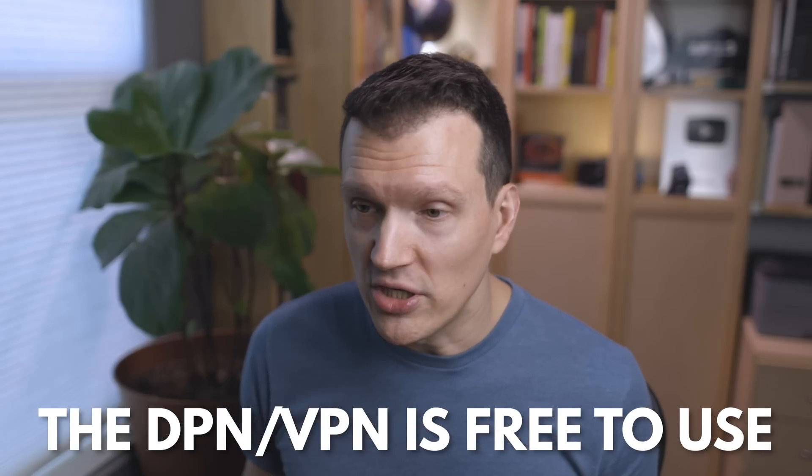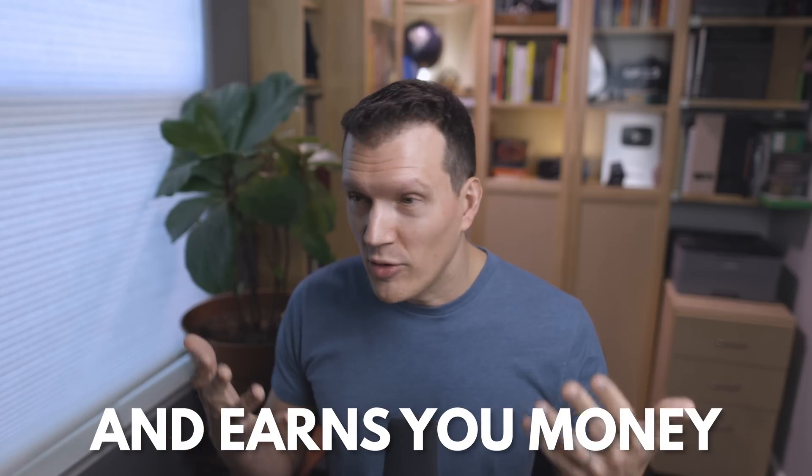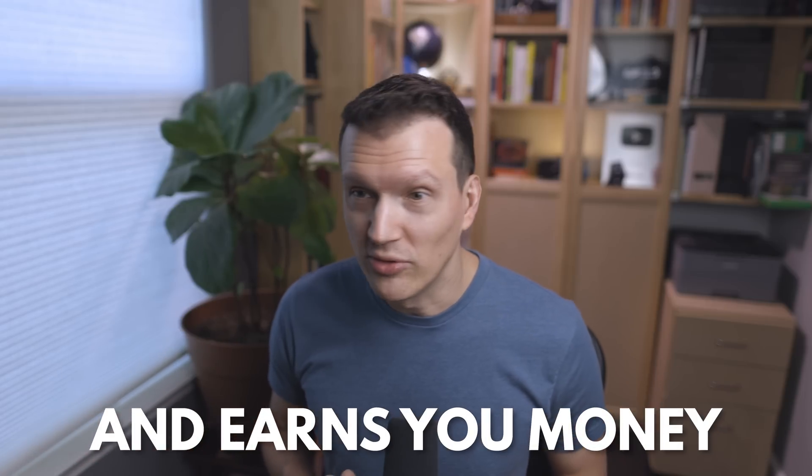Now that right offhand isn't terribly exciting, but what's cool about it is: once you buy this device, the actual DPN — the VPN feature of it — is free to use and you are earning money while using this thing that you would normally pay other people to use in the first place. Normally for a VPN, you pay a subscription fee. In this case, the VPN is paying you, which is pretty cool. Not to mention if the price actually goes up in the future, then these are all worth a lot more.